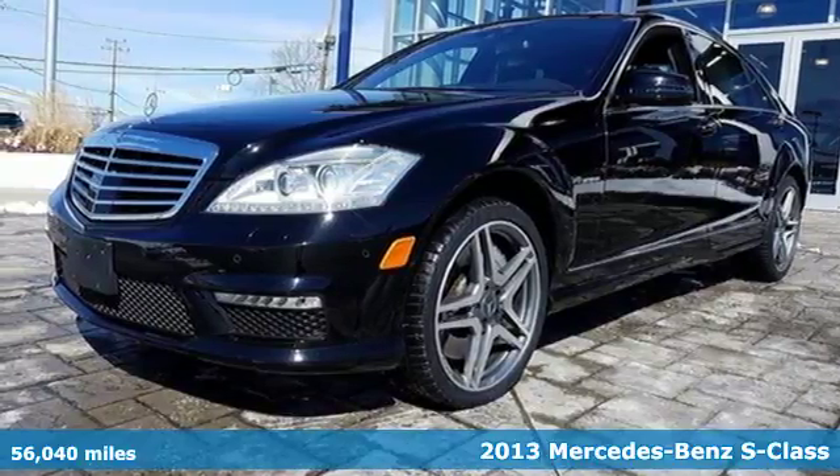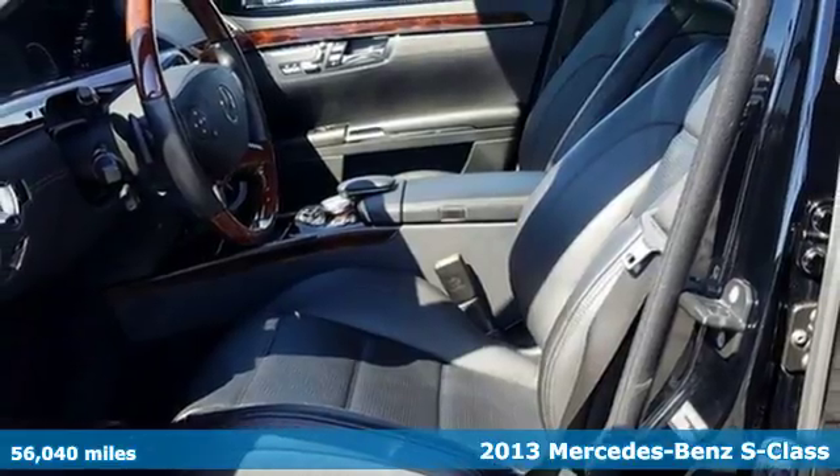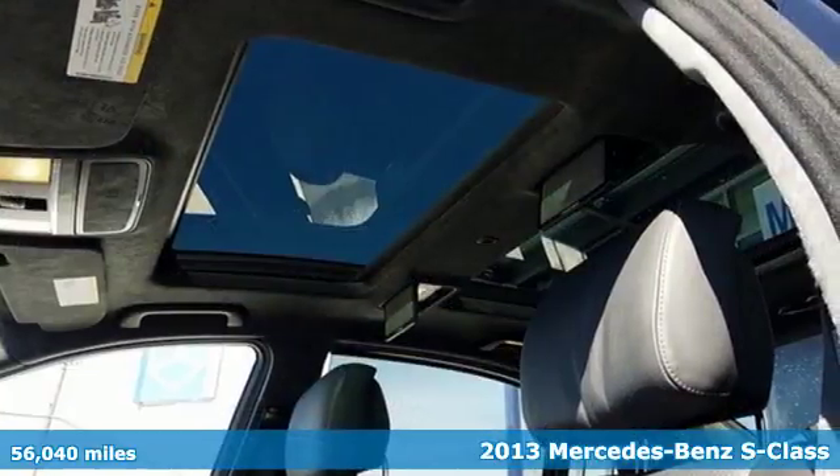Here's a 2013 Mercedes-Benz S-Class. It will provide you with an unparalleled level of sophistication, refinement and class.